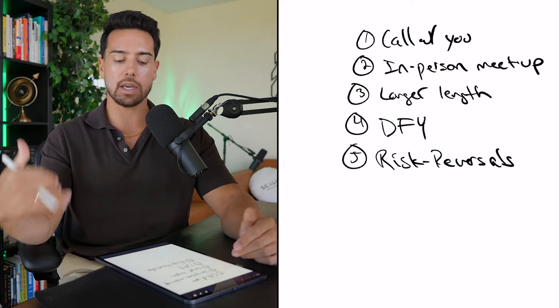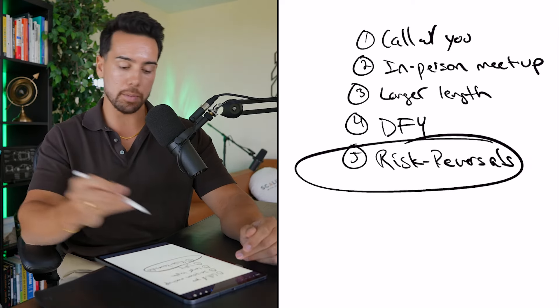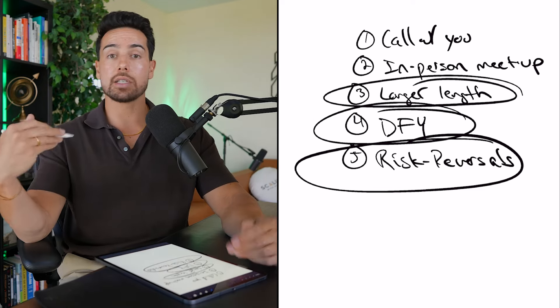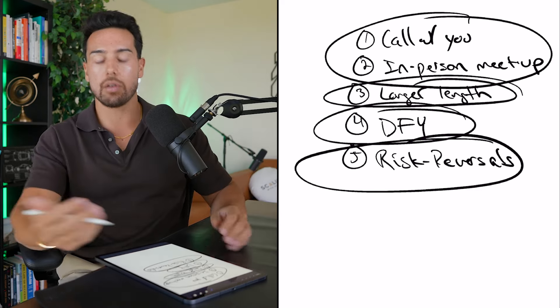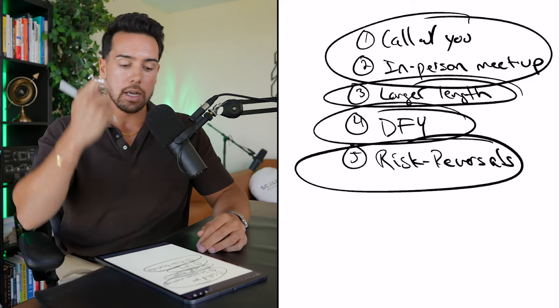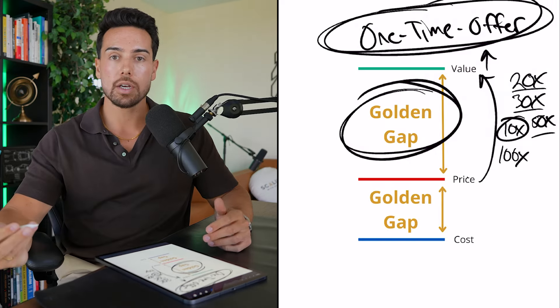The idea is you shouldn't just throw spaghetti against the wall. You should look back at your sales calls or speak with your sales team and ask: what was the main reason people didn't buy? Was it because they felt it was too risky? Throw in a risk reversal. Was it because they didn't have enough time or couldn't implement themselves? Do a done-for-you or longer length. Was it because they really wanted access to you as the face or founder? Include a call with you or a ticket to an upcoming in-person mastermind.